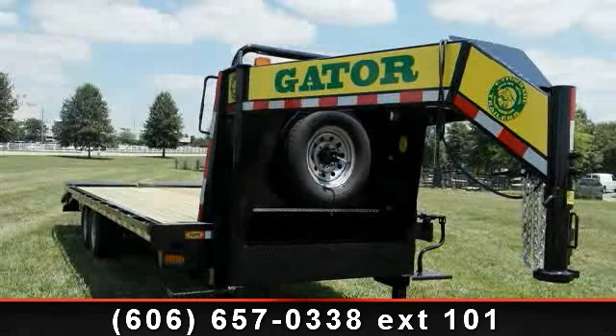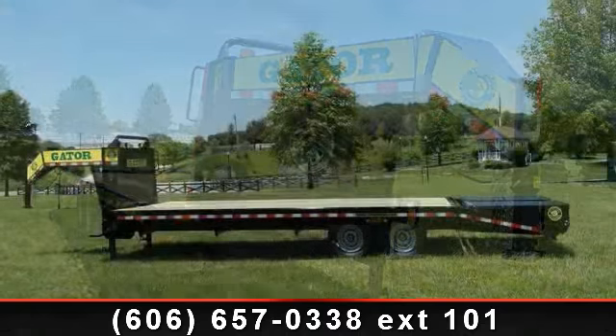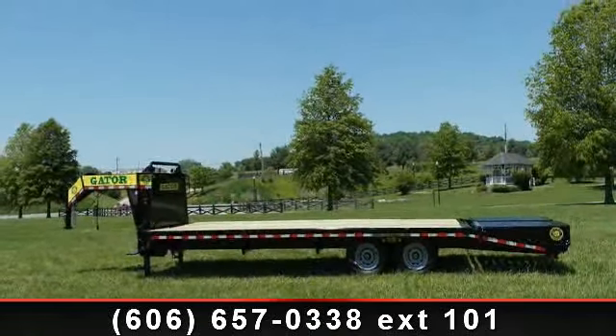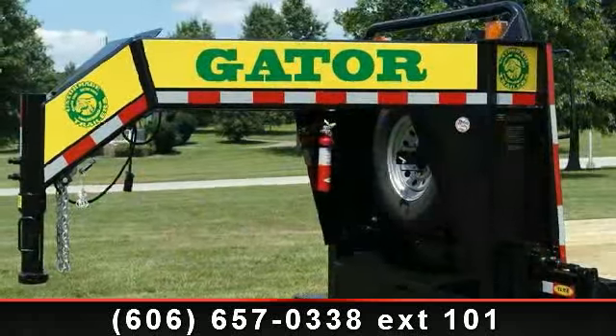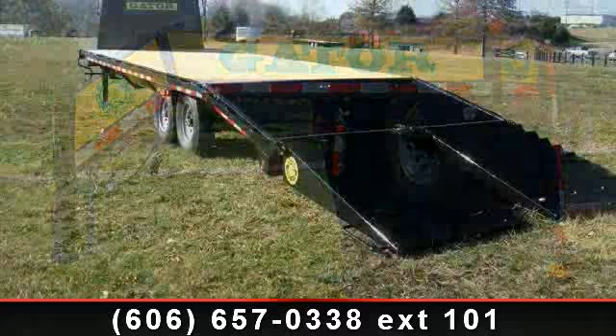Presenting the GatorMate Equipment Trailer. If you are looking for a quality trailer, consider this one. This unit is priced just right and comes equipped with many desirable features. Follow the link in the description below to learn more about this trailer's features.